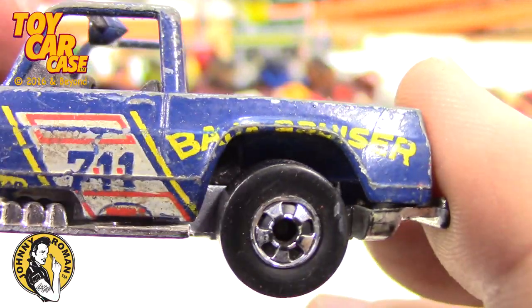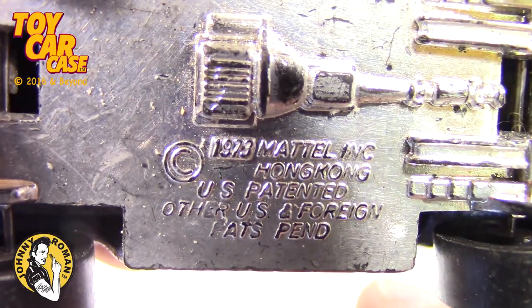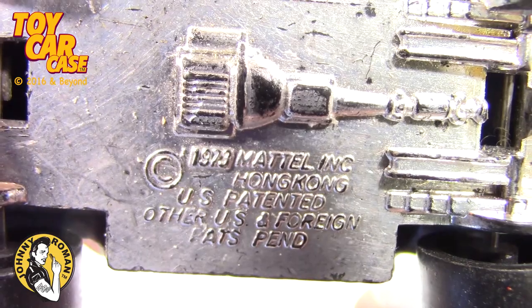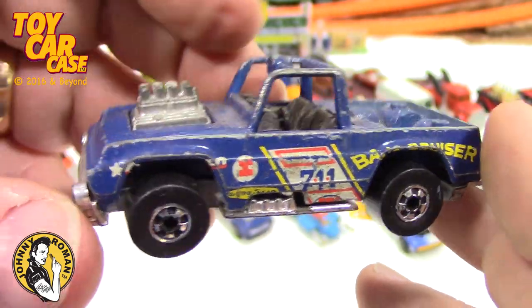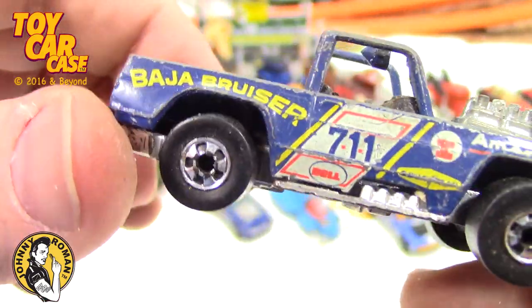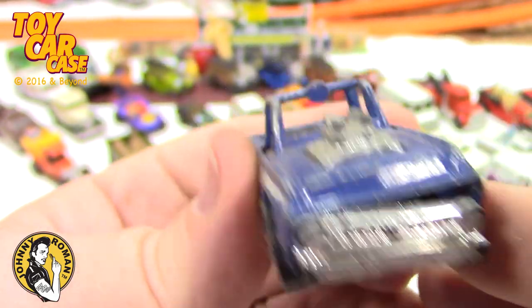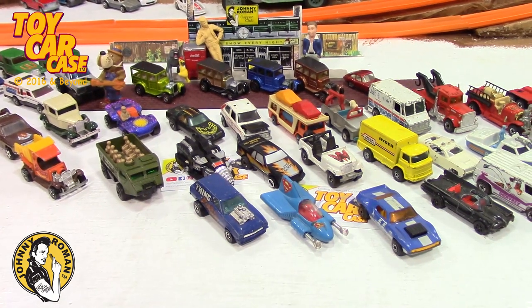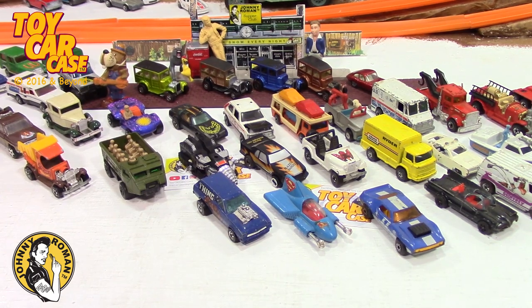Oh look — the Baja Bruiser decal fell below the wheel well. 1973, made in Hong Kong. So this could have gone redline or not. Look how cool that is — too bad it's a little busted up, but to me I don't care. My collection is not all about the big hype and stuff — it's just about cool cars and enjoying them.